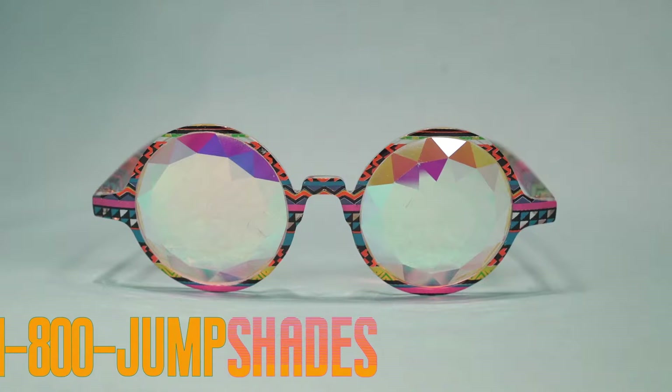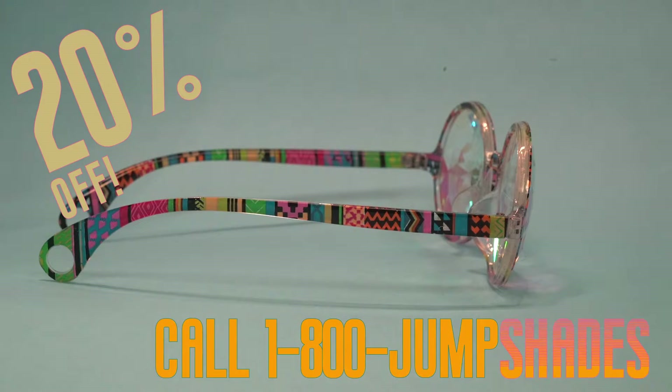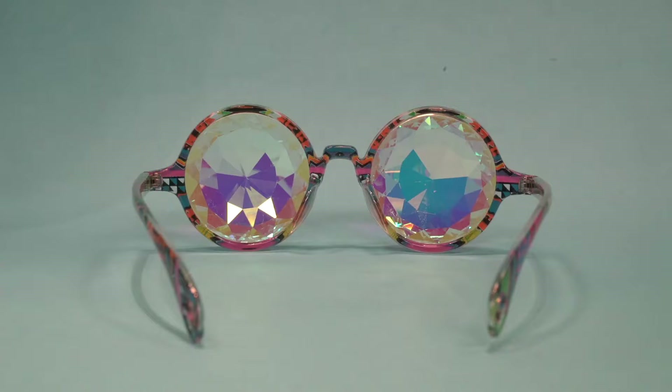But wait, there's more. If you order a pair of jump shades in the next 10 minutes, we'll offer you a discount of 20% on another style. Order now.